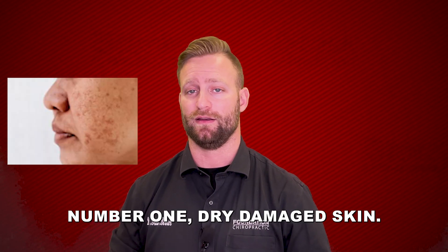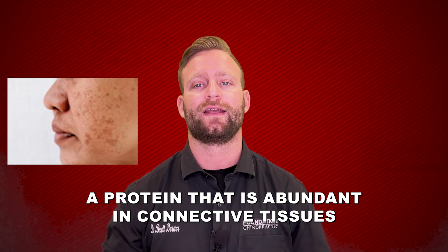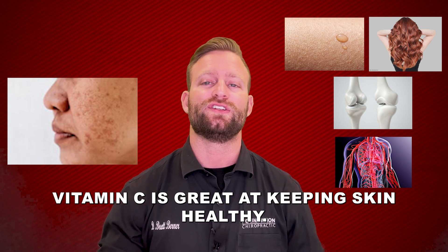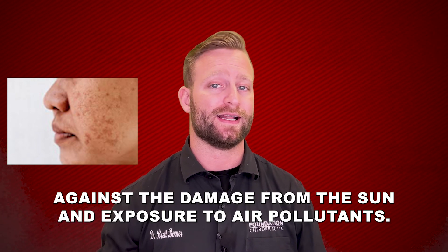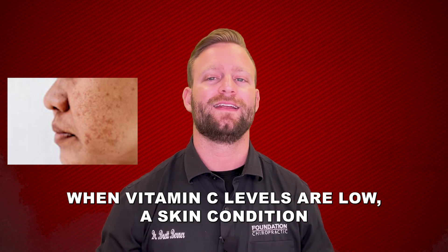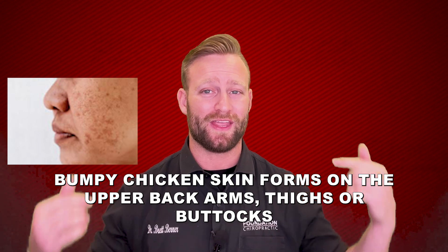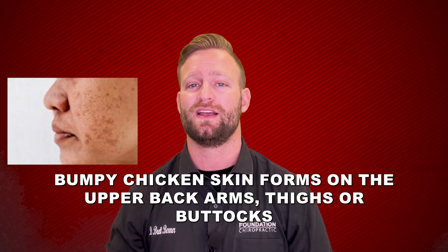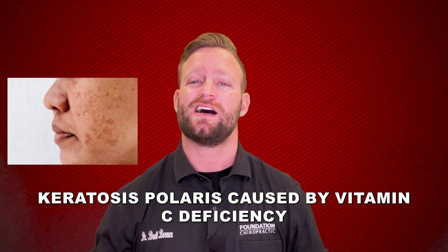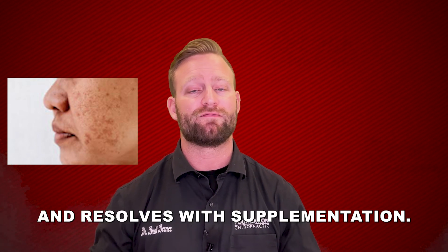Number one: dry, damaged skin. Vitamin C plays a key role in collagen production, a protein that is abundant in connective tissues like skin, hair, joints, bones, and blood vessels. Vitamin C is great at keeping skin healthy, helping protect it against damage from the sun and exposure to air pollutants. When vitamin C levels are low, a skin condition known as keratosis pilaris can develop. In this condition, bumpy chicken skin forms on the upper back, arms, thighs, or buttocks due to a buildup of keratin protein inside the pores. Keratosis pilaris caused by vitamin C deficiency typically appears after three to five months of inadequate intake and resolves with supplementation.